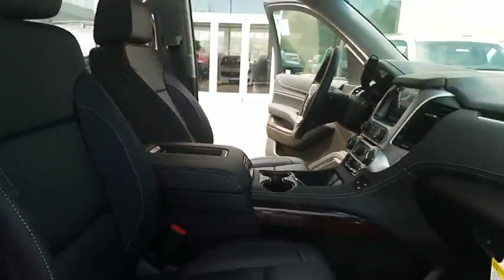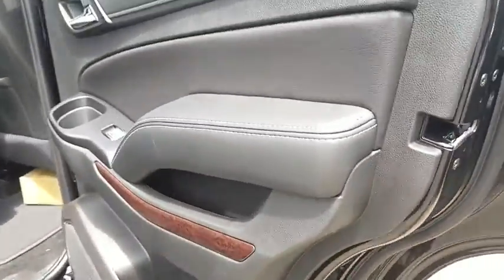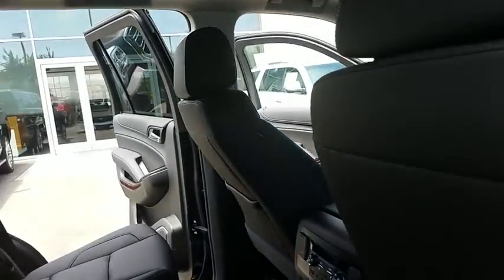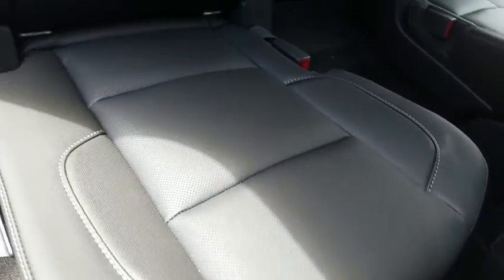Backup camera, steering wheel audio controls, tow hitch, lane departure warning, Bluetooth, leather-wrapped steering wheel, adjustable steering wheel, power steering, floor mats, cruise control, aluminum wheels, and auto dimming rearview mirror.